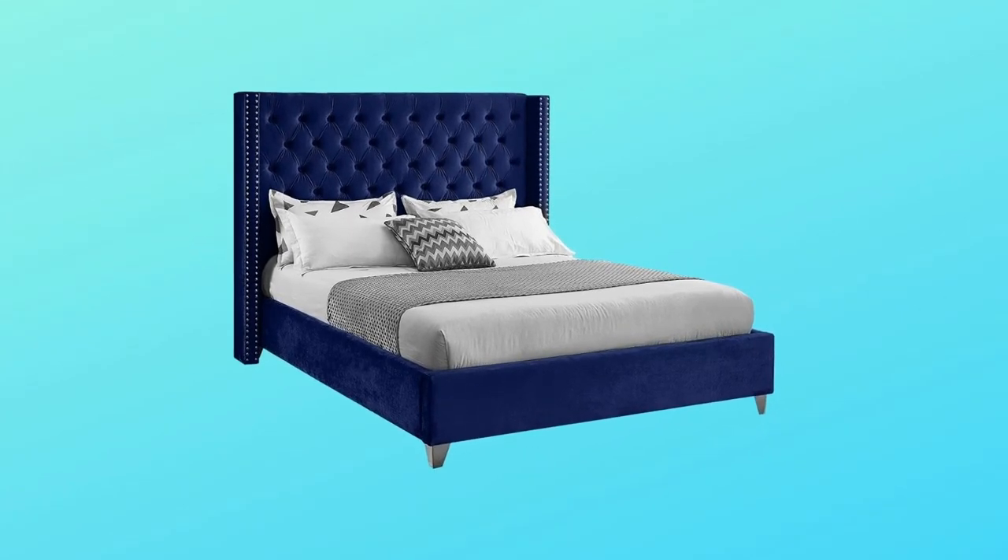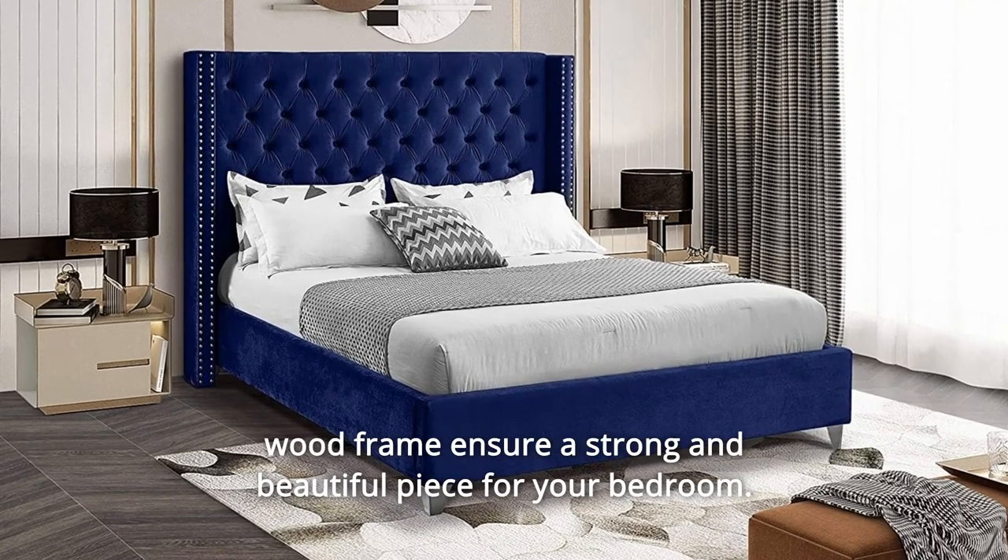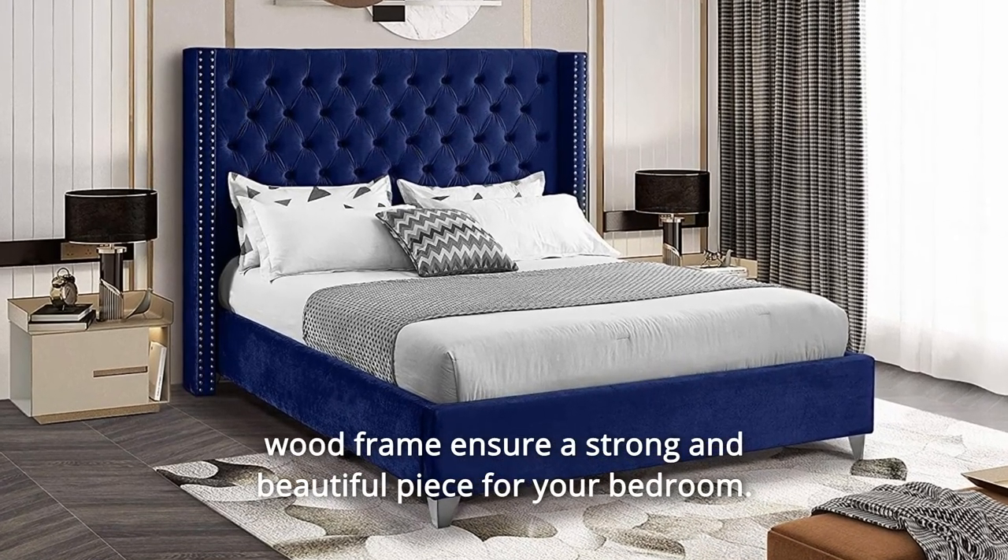Number 3: Custom Chrome Legs. Gorgeous chrome legs combined with a solid wood frame ensure a strong and beautiful piece for your bedroom.